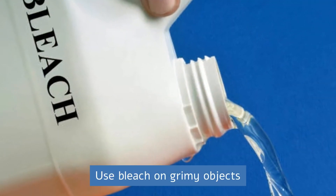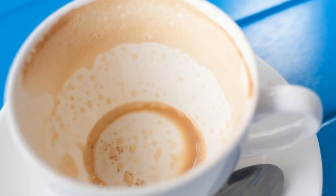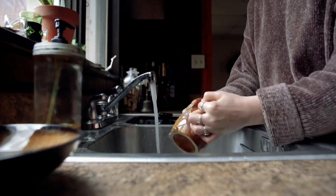Use bleach on grimy objects. If coffee residue has left white cups grimy, soak them for a few minutes in bleach.